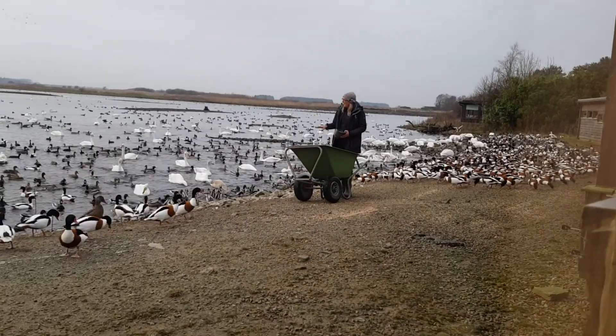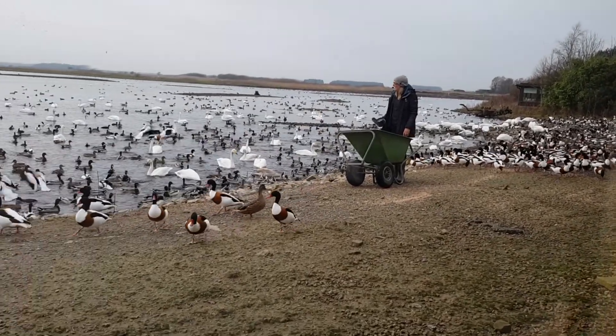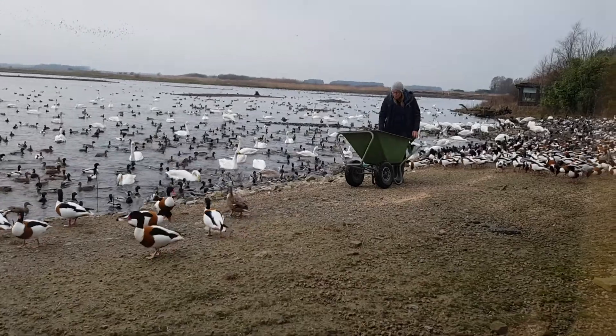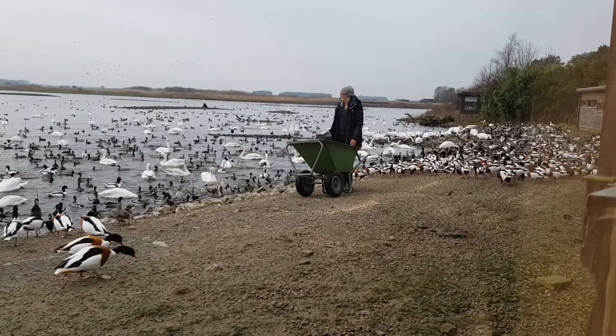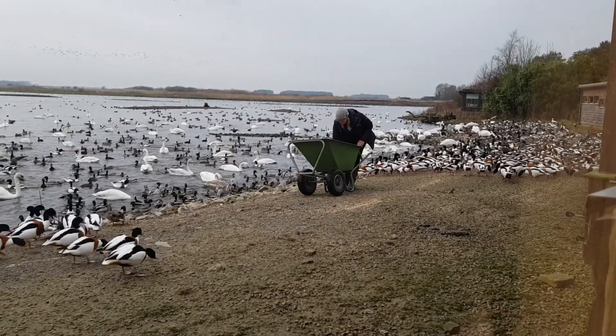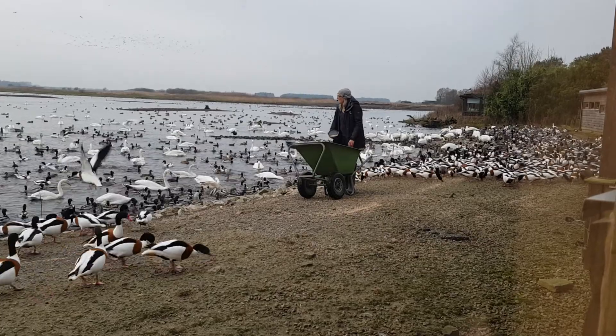Now we've got lots of mallards. You'll recognise those — they're the ducks that you see on your local lakes and rivers. The males have those beautiful bottle green heads, yellow bills, and that fantastic white neck collar, which I think is absolutely stunning. If you look at that green, it's iridescent in the light. Really beautiful.